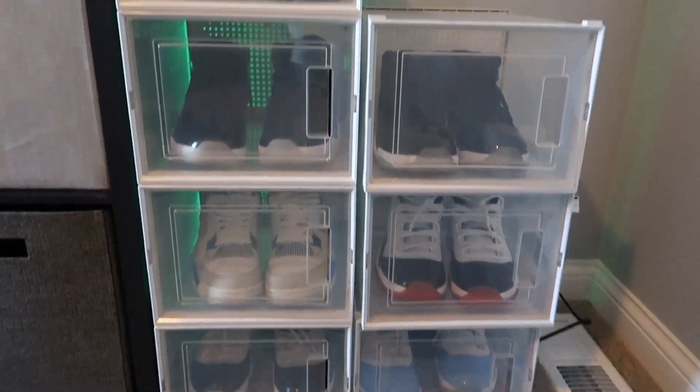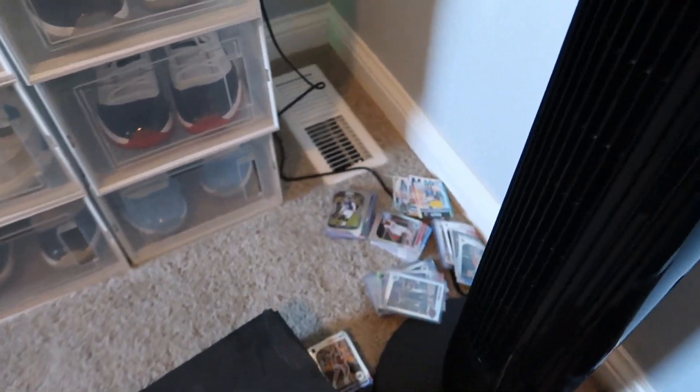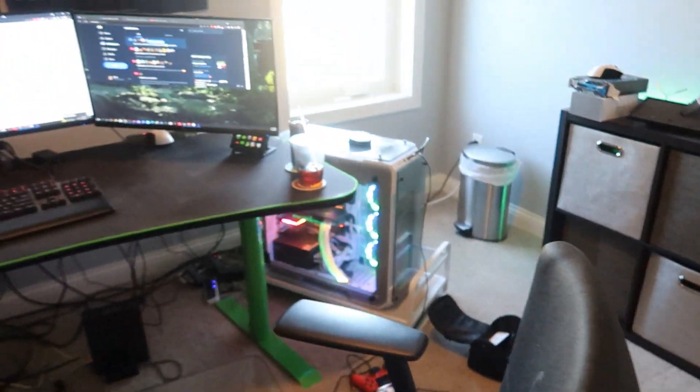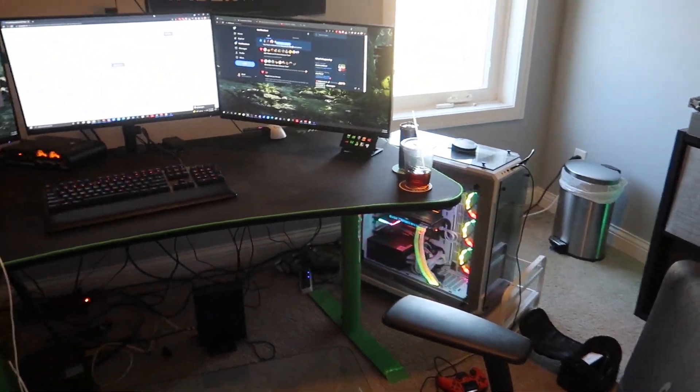Here's the little mini shoe collection — a lot of 11s, basically all Jordan 11s except for the white and blue ones. I had a little sports card phase where I was opening those up — I need to figure out what I'm gonna do with those. Other than that, I think we covered everything.